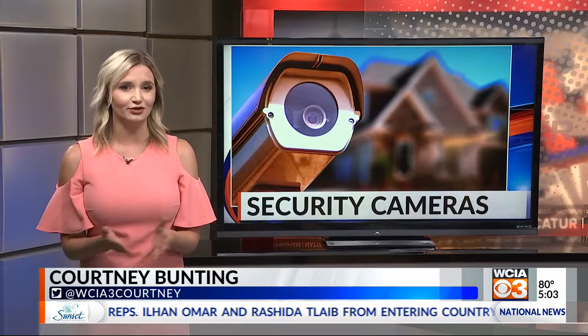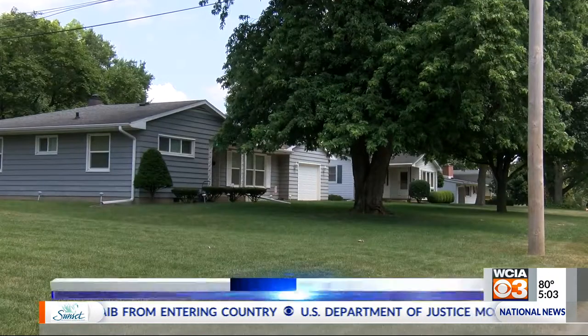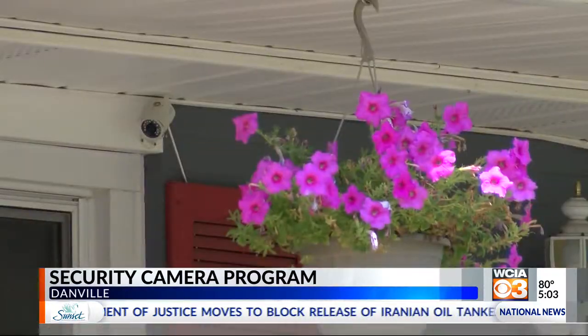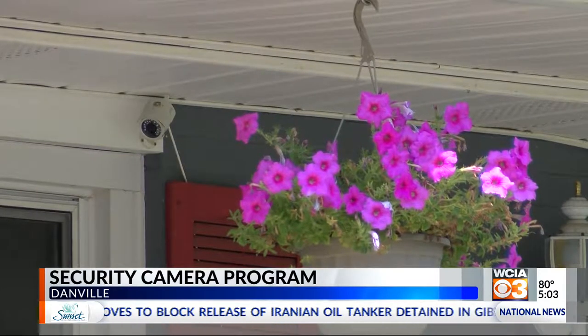It lets them know there's a security camera at that location. They say it's important that people know they won't just be watching that footage all day — they only access it for investigations. The sign-up process is very simple and only takes a few minutes. All people have to do is go on the city's website, put in their information, and plot their location.